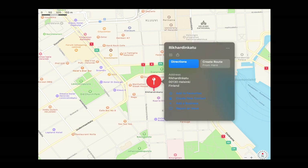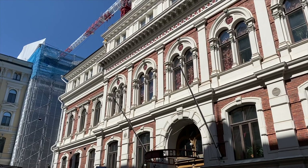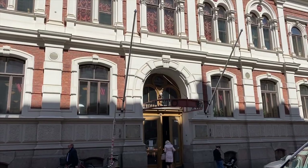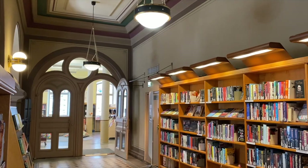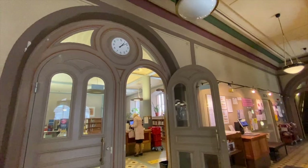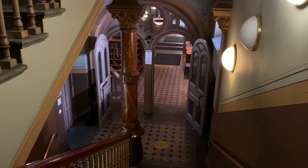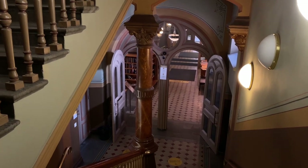The next day I went back in history at Rikardinkatu Library, which has been located at the heart of the city since 1882. It was the first building in a Nordic country specifically designed to operate as a public library. As a history major I was drawn by the attractive architecture and historical atmosphere of the library.